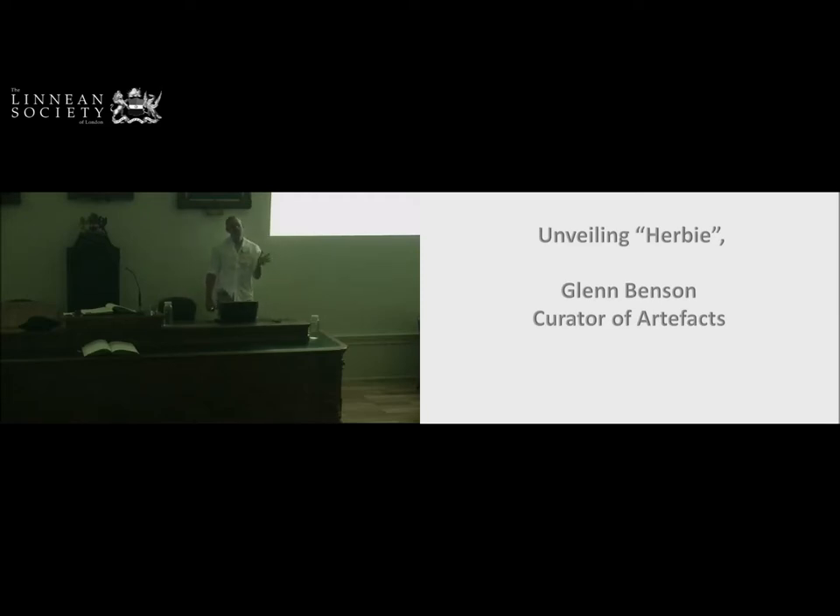We have curators for different parts of the collection, and I look after the artifacts. You may remember that back in 2016, we launched a campaign to conserve the Herbarium cabinet, which has become nicknamed Herbie. That's not in any way disrespectful to what's a very important piece of furniture. It became just shorthand in lots of emails — much easier to say than Linnaeus' Herbarium cabinet. So we decided to go for Herbie, and it stuck.